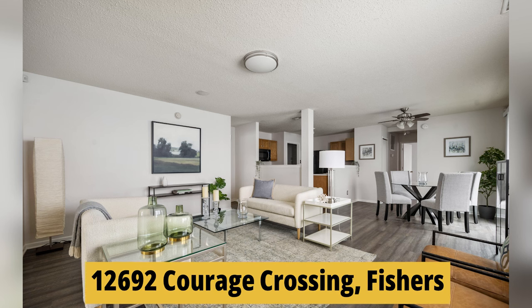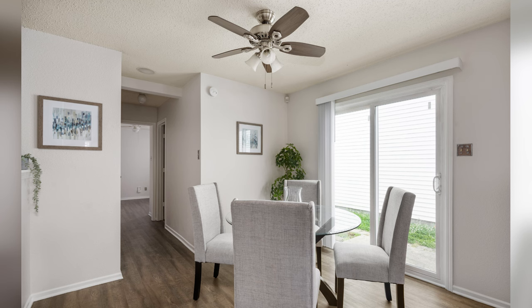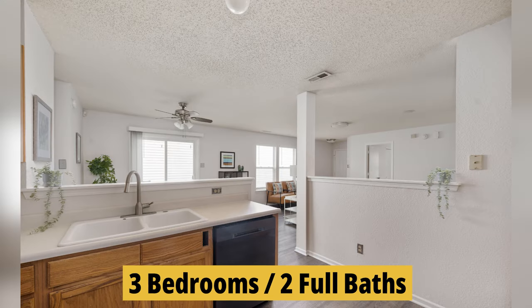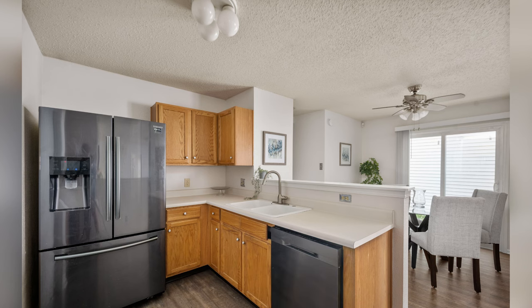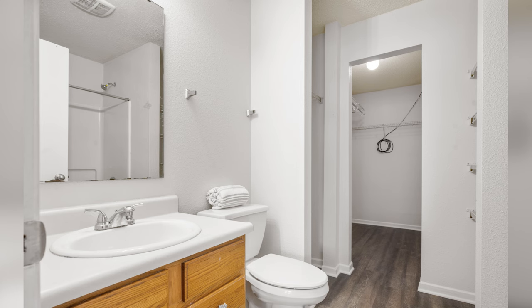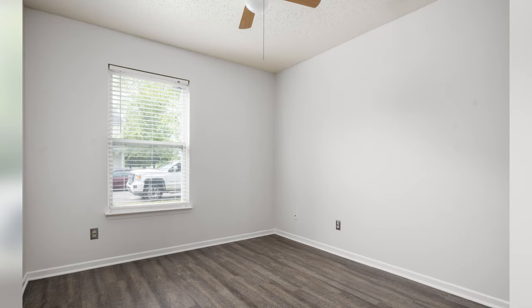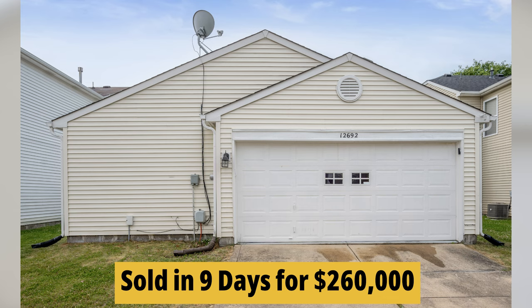I'm standing in front of 12692 Courage Crossing. This is number four on my list. It's not the cheapest, but as we start our countdown, this is a three-bedroom, two-full-bath ranch. It's got 1,304 square feet and was built in 2002. It's a sharply decorated ranch with fresh paint and vinyl plank flooring, an open floor plan, and all the appliances stay. This one was listed at $254,900 and sold in just nine days for $260,000.